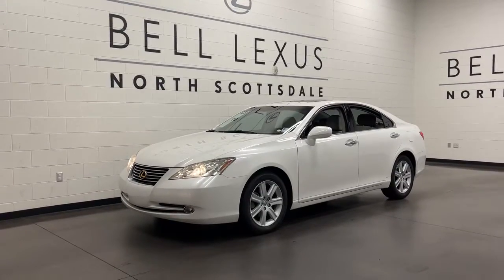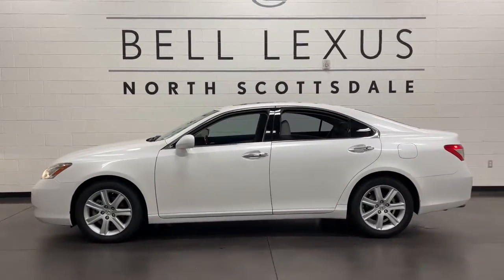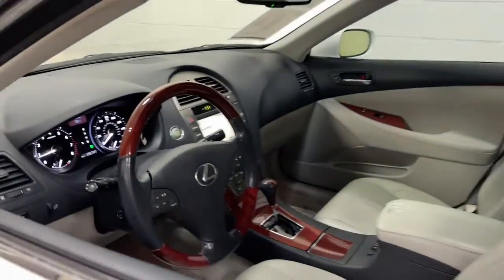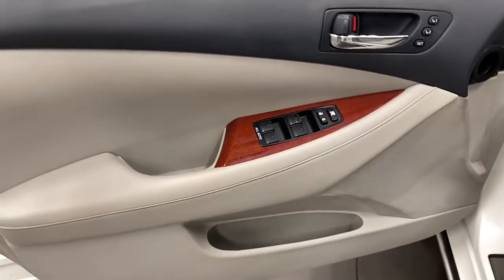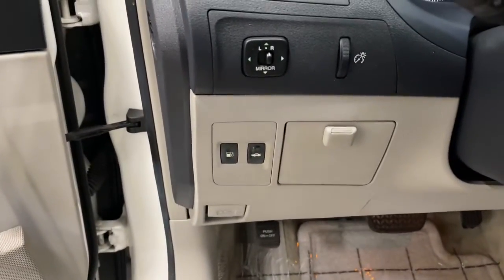Introducing the 2009 Lexus ES. This vehicle is an outstanding buy with fewer than 150,000 miles on the odometer. Enjoy a tour of this stylish Lexus ES, the spacious midsize luxury sedan with alluring coupe-like lines and a tranquil cabin. Its plush comfort, advanced safety tech and infotainment features make every journey pure pleasure.